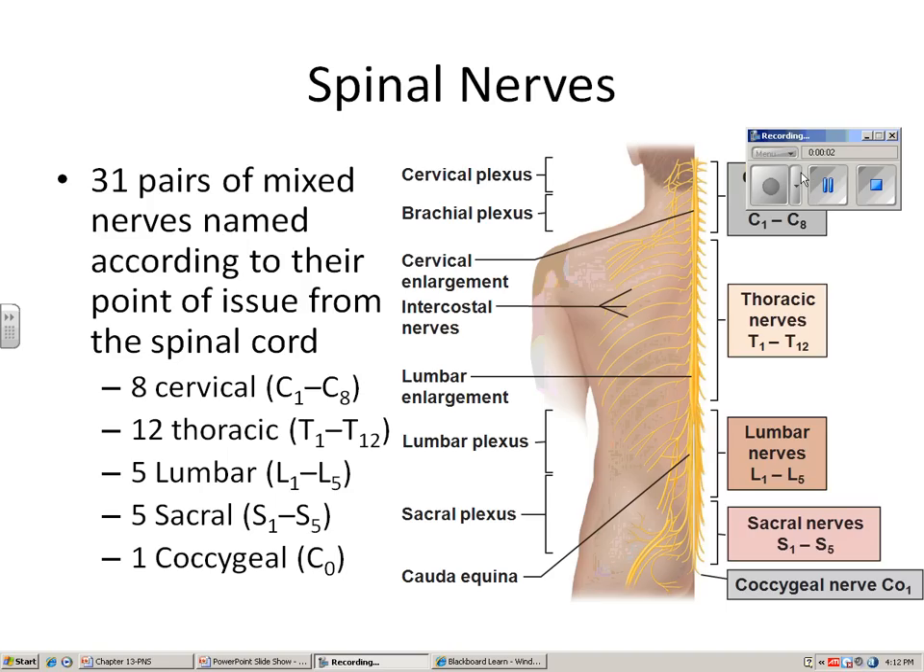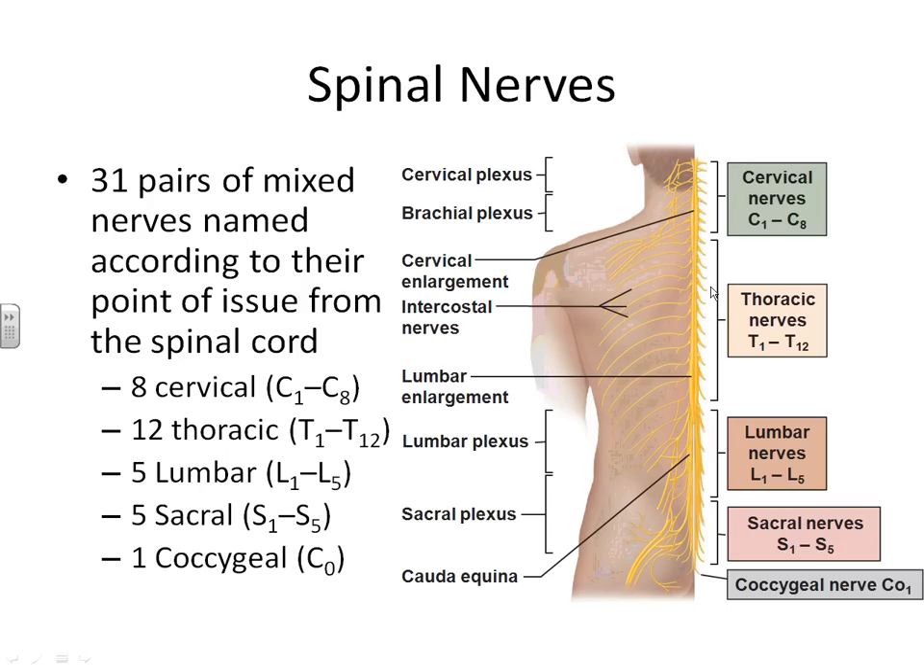Picking back up in Chapter 13, we're now ready to look at our spinal nerves. We have just finished discussing the 12 pairs of cranial nerves that extend out of the brain. Now we're going to look at the 31 pairs of nerves that extend out of the spinal cord. All nerves that extend out of the spinal cord are mixed nerves — they're going to have a sensory and a motor portion.